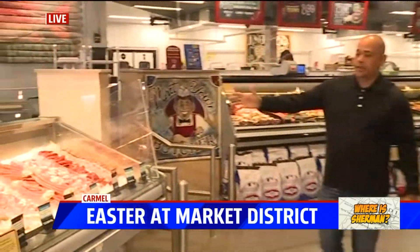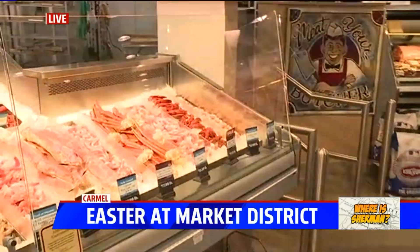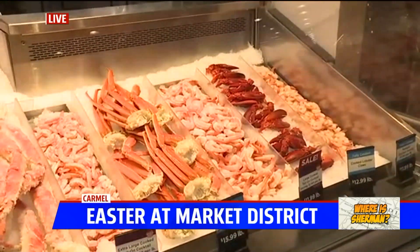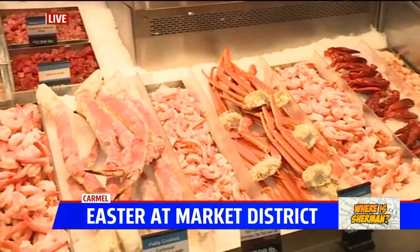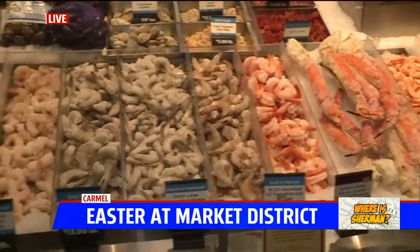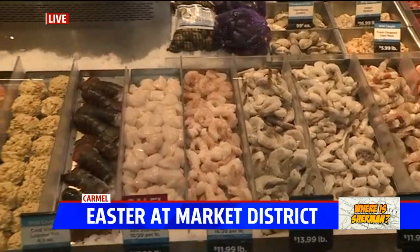For a lot of folks, Good Friday is a big part of kicking off the Easter weekend. So look, here's your seafood cut. I'm going to let you start. I admittedly don't know much about seafood because I do not eat it. Walk me through what we've got.